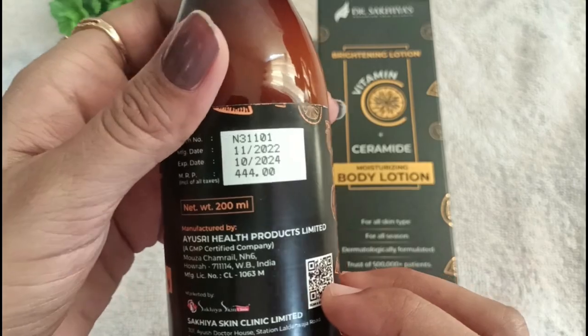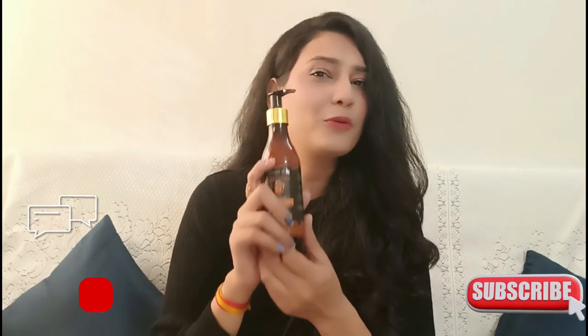I will also give a link in the description box. Regarding the price, it is Rs. 444, and you can also find it online. I will provide a link for that. If you like this product, give it a try.